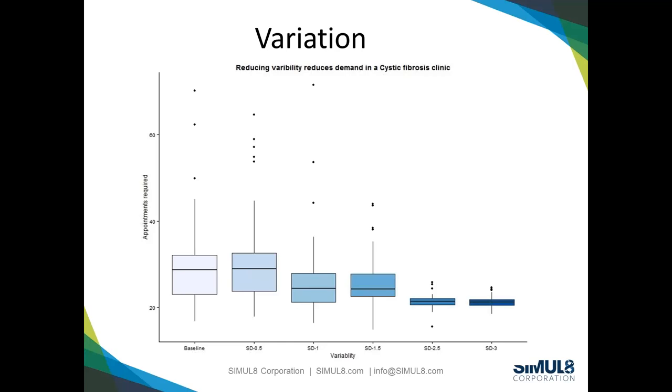What we found is that if you look at the baseline chart, their system varied every week between seeing just under 20 patients and up to 50, 60, or 70 patients. As they started to think about reducing variability in follow-up frequency — for example, seeing one patient every three weeks, another every six, another every three months — as they started to standardize and reduce variation, the actual demand on the service started to drop within the simulation. As they dropped variation, not only do the box plots narrow, but you also see a reduction in the number of appointments required each week.